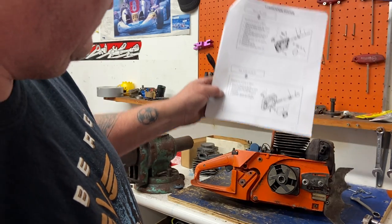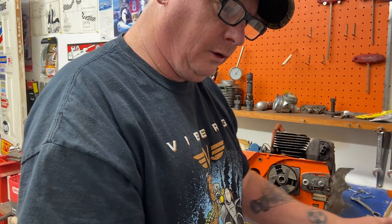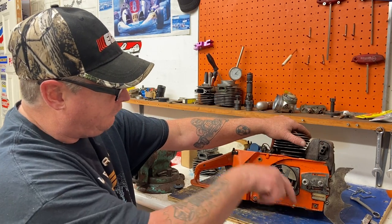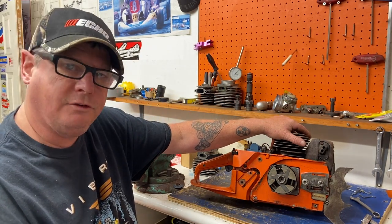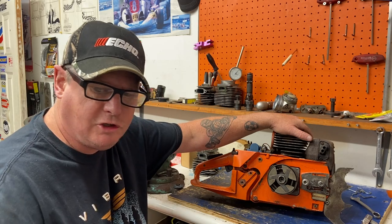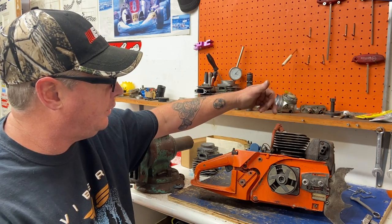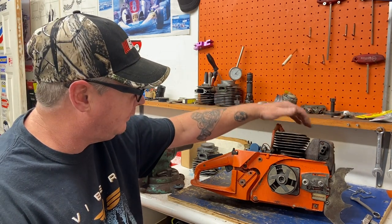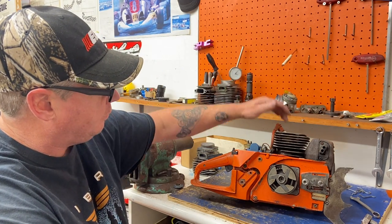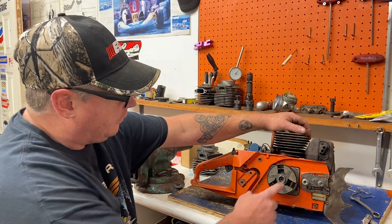I'm going to show you how to take the clutch off, get out the oiler, show you different features and what goes wrong. First you have to take the clutch off — righty-loosey, lefty-tighty, it's a left-hand thread. You can use the impact, which I did earlier at the shop, or a socket with the bar with a piston stop, or a rope down the cylinder. The workshop manual shows several ways — rope, piston stop, or impact if you're in the shop.